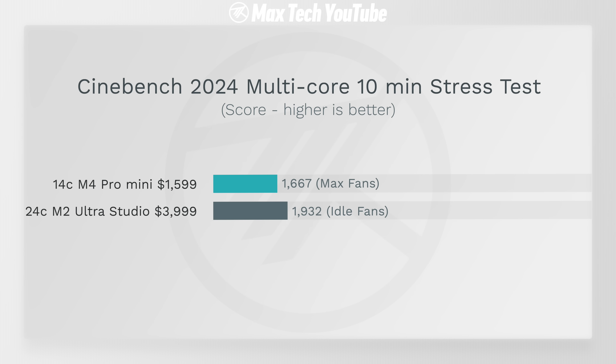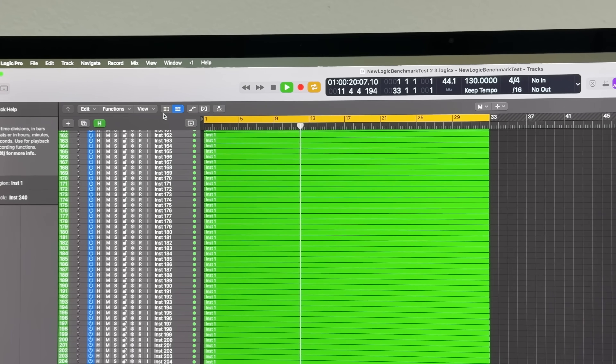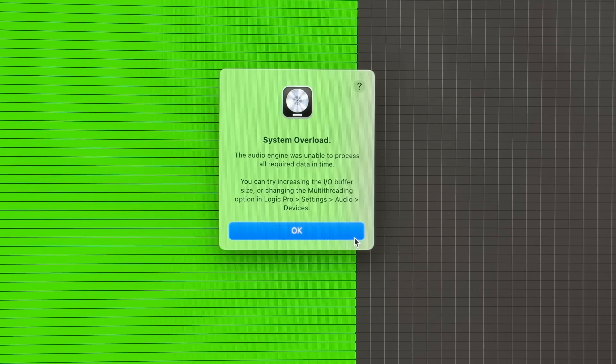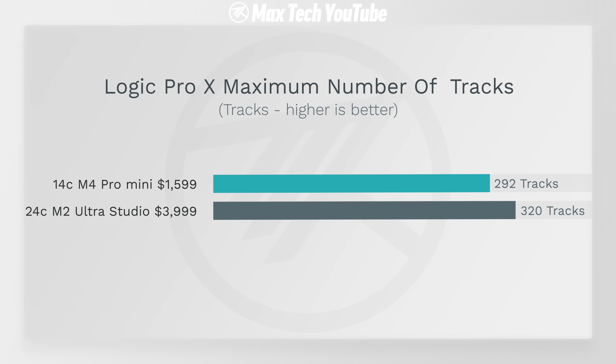The M2 Ultra is definitely a bit faster in Cinebench multi-core scores. For real world music production in Logic Pro, we tested how many tracks you can play without overloading the system — the M4 Pro Mac Mini managed 292 tracks compared to 320 on the Mac Studio. Really close, especially considering the price difference.